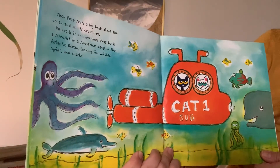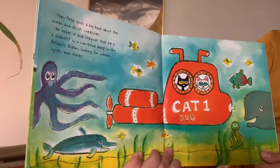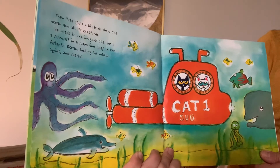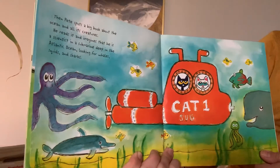Then Pete spots a big book about the ocean and all of its creatures. He reads it and imagines he is a scientist in a submarine deep in the Atlantic Ocean, looking for whales, squids, and sharks.